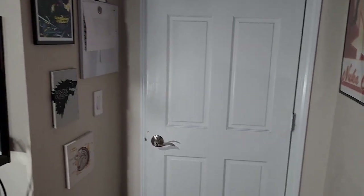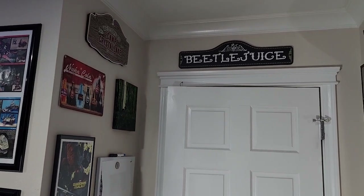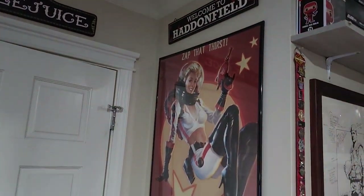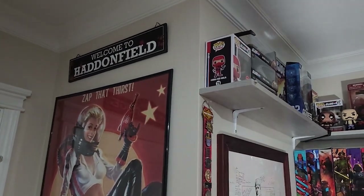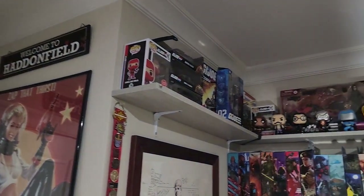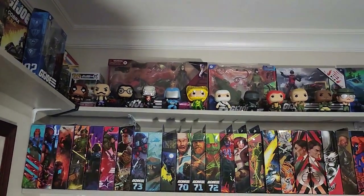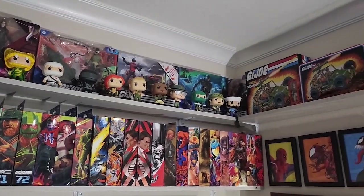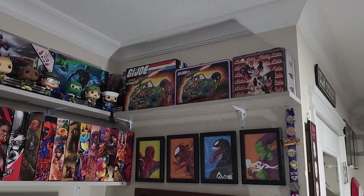Hey everyone, welcome to my office. I thought we'd start over here by the door and I could just go through some of my decor here first. As you can probably tell I'm a pretty big fan of the Fallout games and recently horror movies — recent as in probably the past seven to ten years. I also, as any of you who watch my channel for any amount of time know, am a fairly big G.I. Joe fan, and the G.I. Joe Classified line is pretty much the only toy line I've been collecting consistently from this modern era.